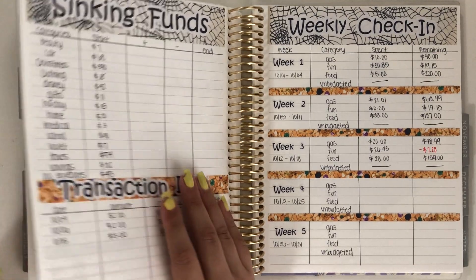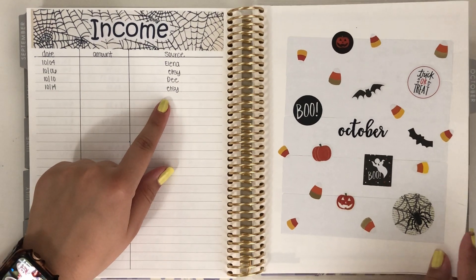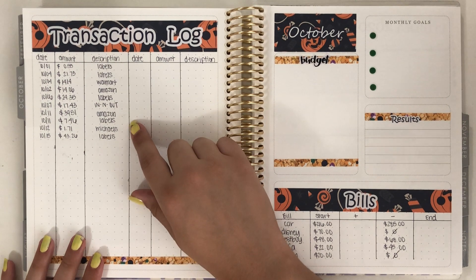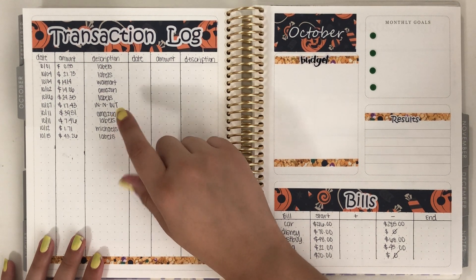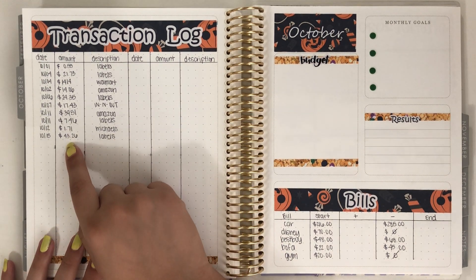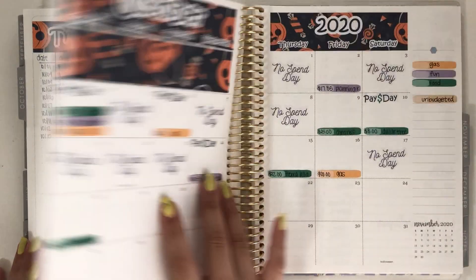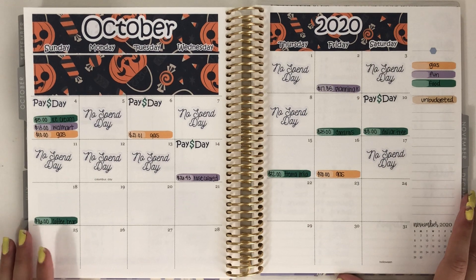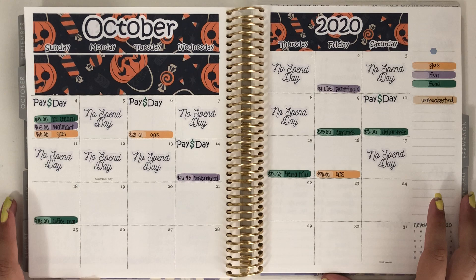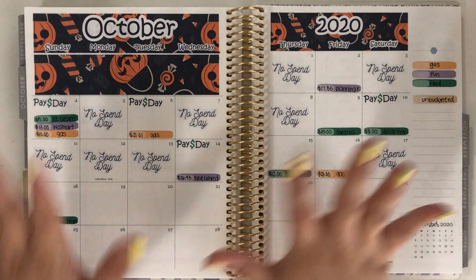And then we have my income, which was just one more income from Etsy. And lastly, my business transaction log — I've had just a labels purchase, a Michaels purchase, and a bunch of labels that day. My bills have already been filled out for a while. That is going to be it for this week's check-in. I really hope you guys enjoyed it — if you did, make sure to give it a thumbs up, and I will see you all next time. Bye, guys!